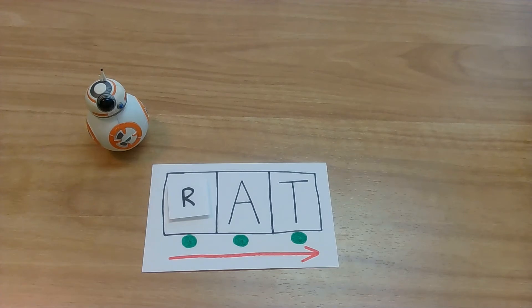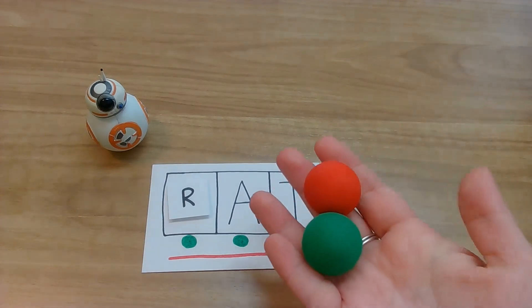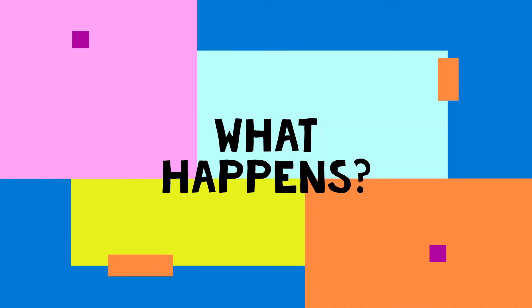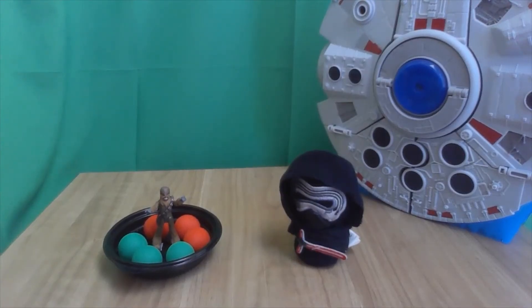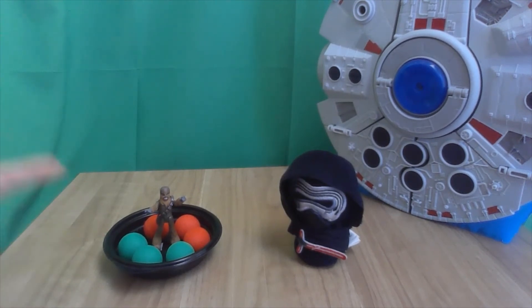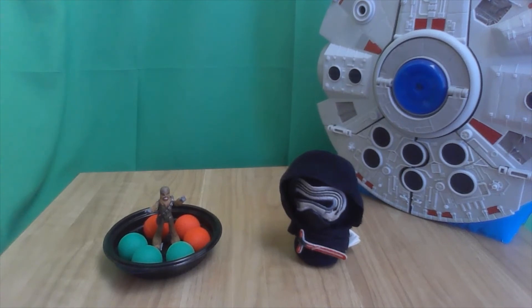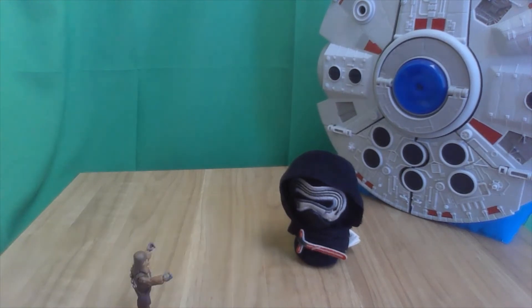Oh my goodness friends, you guys helped Chewbacca earn what he needed. And guess what? He needed a lot of these. Let's go find out what happens. Friends, you did it! You read all of those "at" words. It was awesome. You helped Chewbacca get what he needs to help try to get Kylo Ren out of the way. Alright Chewie, let's do it!